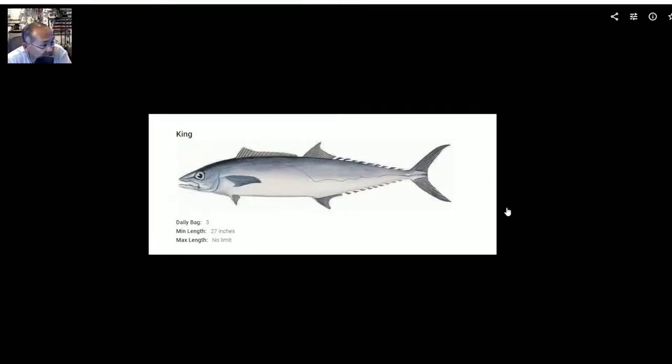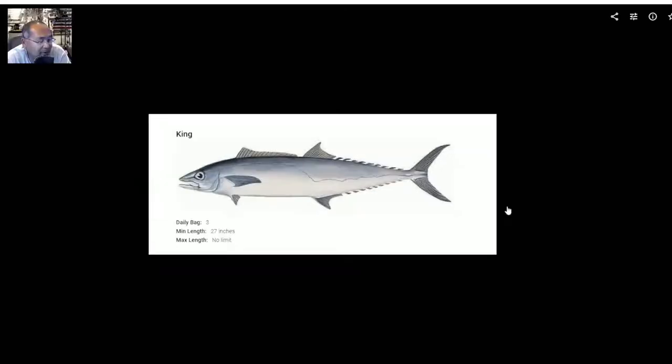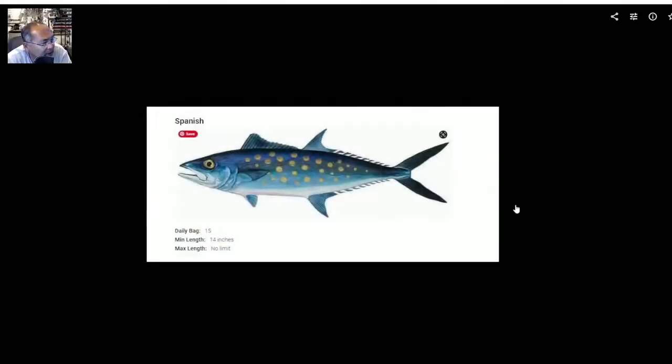Kingfish — daily bag limit 3, 27-inch minimum length, no max length. That's pretty straightforward. Switching to Spanish mackerel — daily bag limit is 15, but they've got to be 14 inches, and there's no max limit. That'd be pretty cool to be able to get some Spanish mackerel.